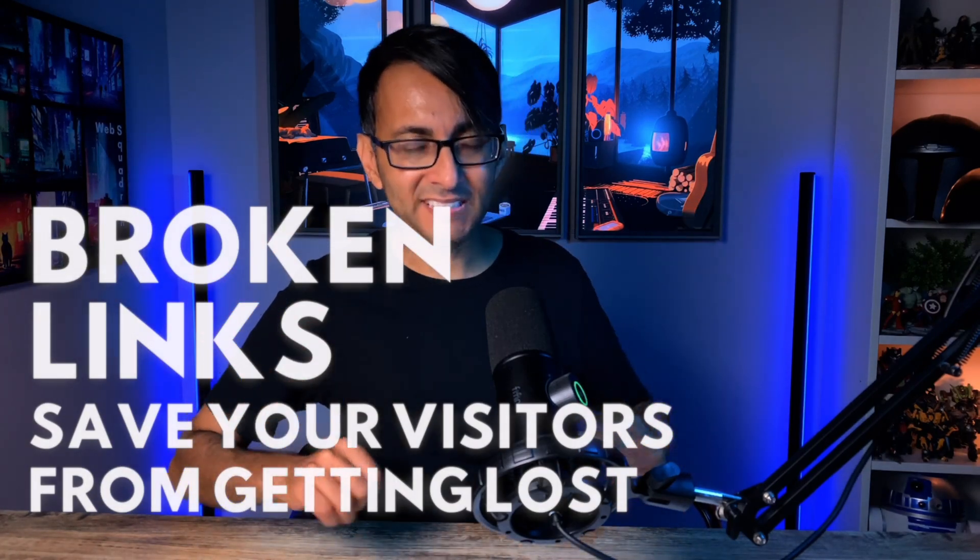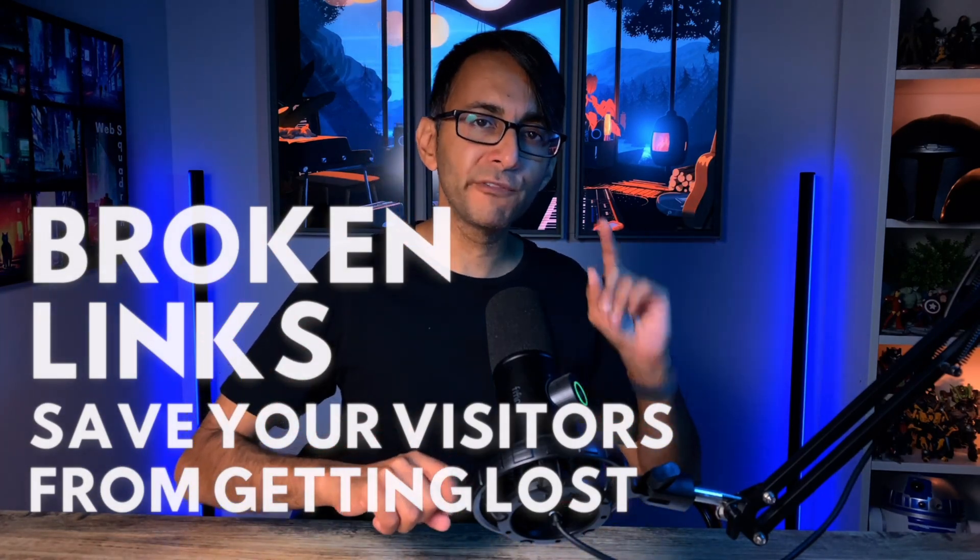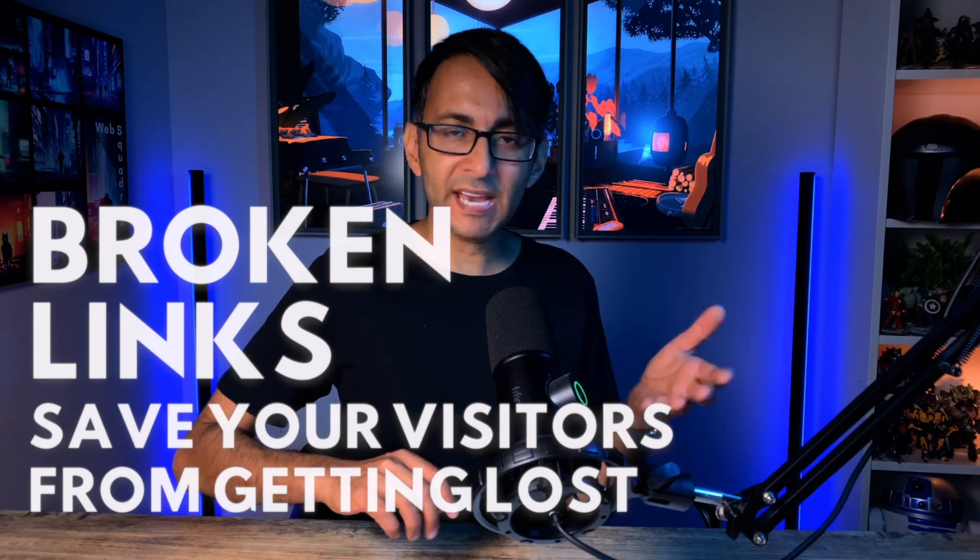Broken links, also known as 404 errors. Imagine you get an invite to go and attend a party and you get to the party, you're all dressed up, you got your drinks, and then you realize you're at the wrong house. That's basically what happens when you have a broken link.